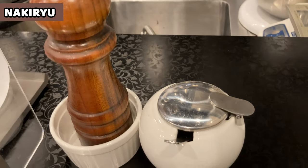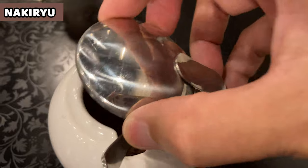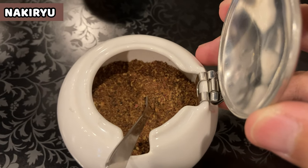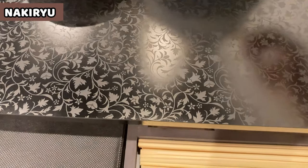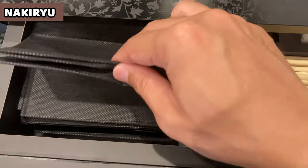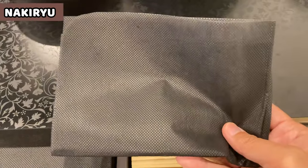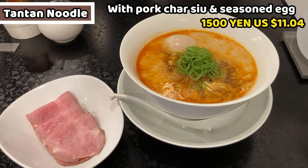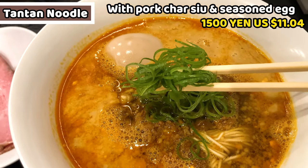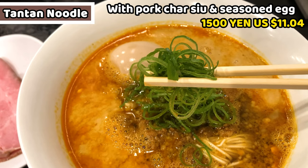These are the only things on the table: one is black pepper, and another one is Sichuan pepper, I guess. I was looking for chopsticks and found them in a drawer — interesting! A bib is also in the drawer, so take the chopsticks and bib to get ready. This is Tantan noodles with pork chashu and seasoned egg topping. It costs 1500 yen, about 11.40 US dollars.